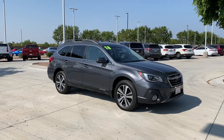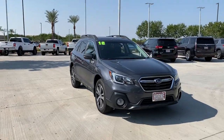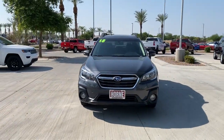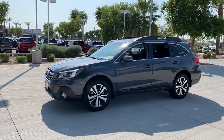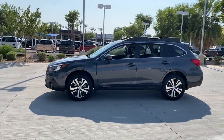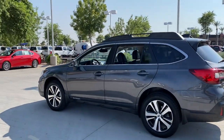Introducing the 2018 Subaru Outback. This vehicle is an outstanding buy with fewer than 25,000 miles on the odometer. Get outside and explore in comfort in this feature-rich Outback. Rugged, safe, and built to last, this capable compact SUV is your reliable partner on every adventure.